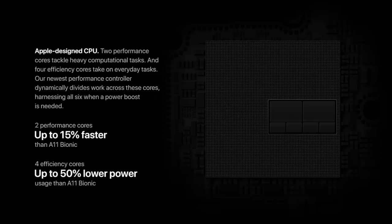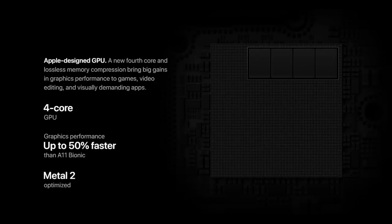First, a quick overview of the A12 itself. We know that it has remained as a hexa-core processor with two high-performance cores and four high-energy-efficient cores. It's got an Apple-designed GPU with four cores in it, and it's got an NPU for doing all of that neural network processing.